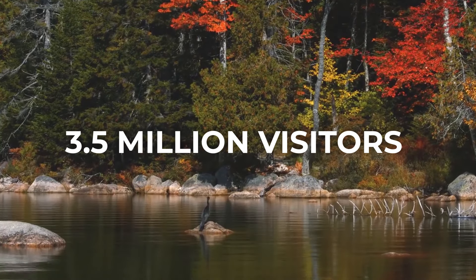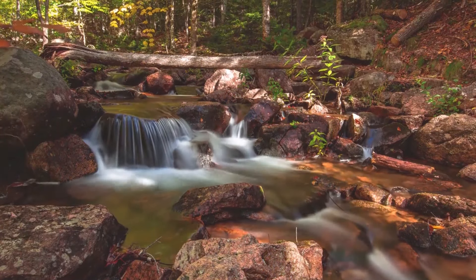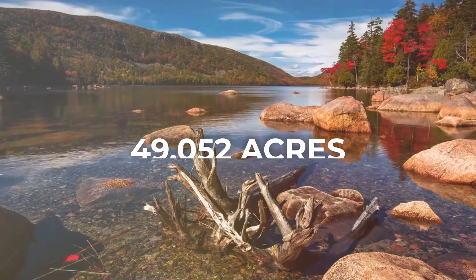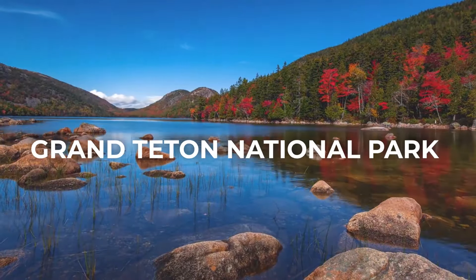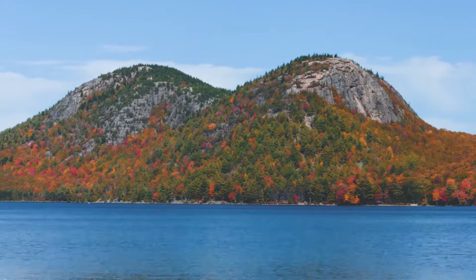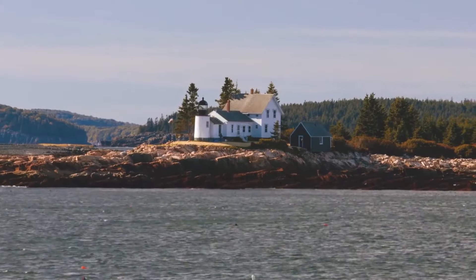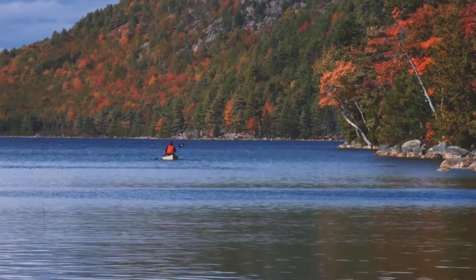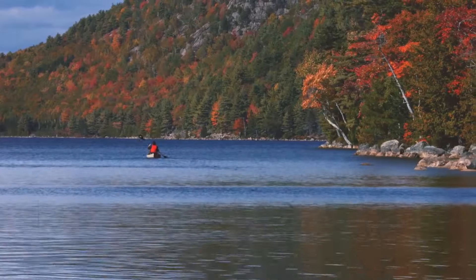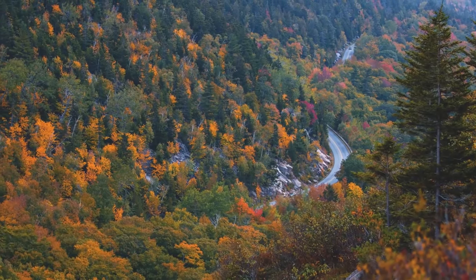With 3.5 million visitors each year, it's one of the most popular national parks, yet it's also one of the smallest, covering just 49,052 acres. For comparison, Grand Teton National Park had about the same number of visitors in 2019, but is over 310,000 acres — more than six times the size of Acadia. While it can get crowded from June to August, don't let that stop you from visiting. Acadia is beautiful any time of year; you just need a few tips to avoid the crowds during peak season.